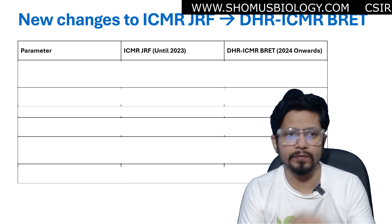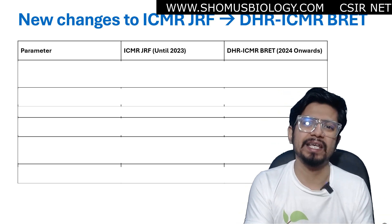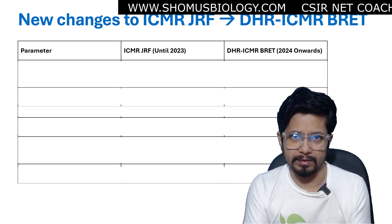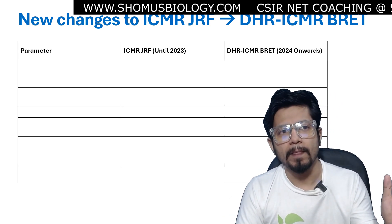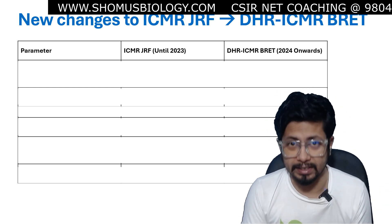The exam name is BRET. If you heard the name BRET, it is not a new exam. It is basically the same old ICMR JRF examination now with a rebranding and rename. It is not only the rebranding and renaming that happened, but there are some changes being made in the overall way the exam is conducted.